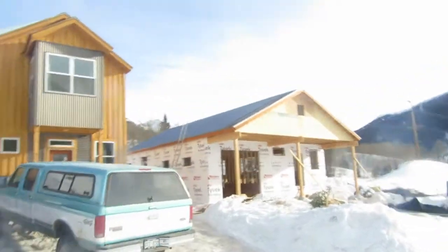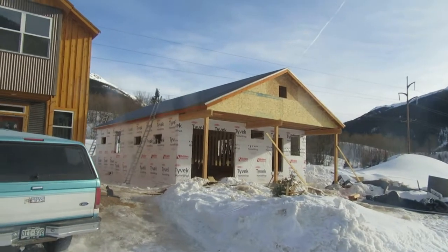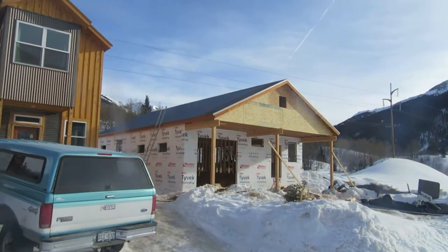Hey everybody, Nico here with an Anvil Mountain 2 update. Beautiful sunny day here in Silverton and we are at a good spot.